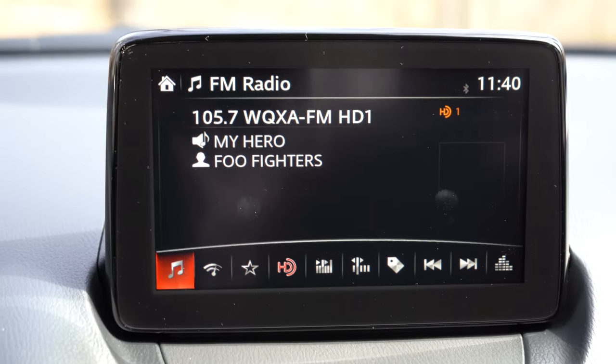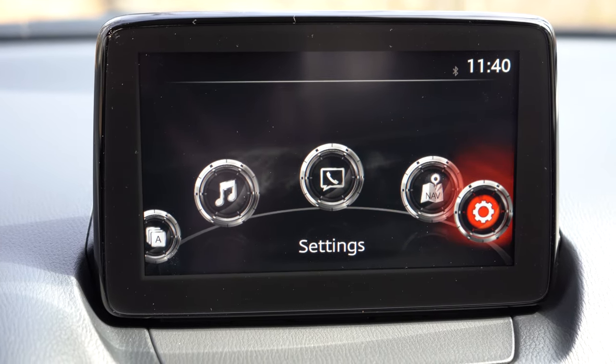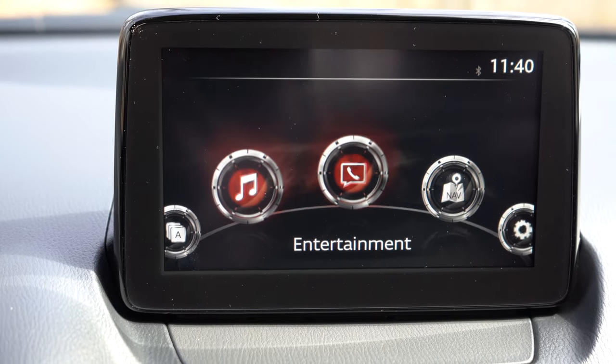The tech display is a 7-inch color touchscreen, controllable via the circular dial and buttons behind the shifter — probably the easier route while driving. It features Bluetooth and audio streaming, and at this price point it includes both Android Auto and Apple CarPlay, so you get free navigation and compatible apps like Pandora and YouTube Music displayed on screen. A six-speaker sound system comes standard as well.